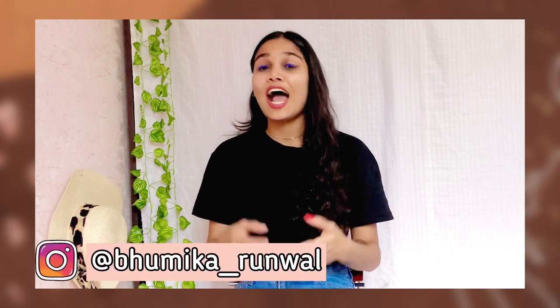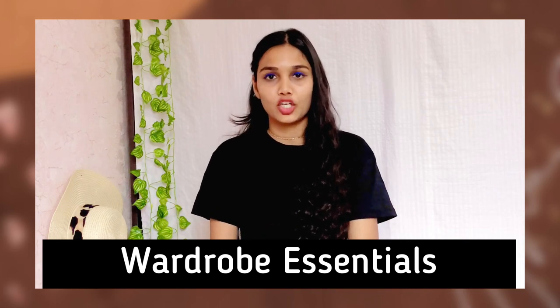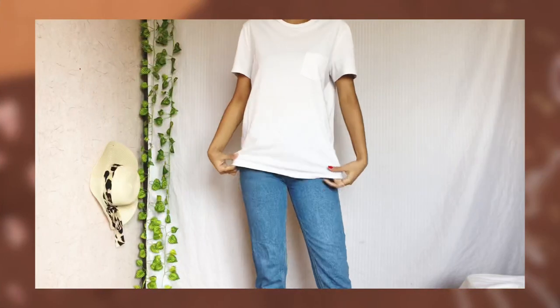Hello guys, welcome to my YouTube channel. My name is Mumika and I hope you all are doing absolutely great. I'm pretty much excited for today's video because this is the first fashion video on my YouTube channel. I'll be sharing wardrobe essentials that every girl must have in her closet — pieces you can style in multiple ways. I'll try to link similar pieces in the description box below, so don't forget to check that out. If you're new to my channel, don't forget to hit that subscribe button and join my YouTube family. Without further ado, let's dive into the video.